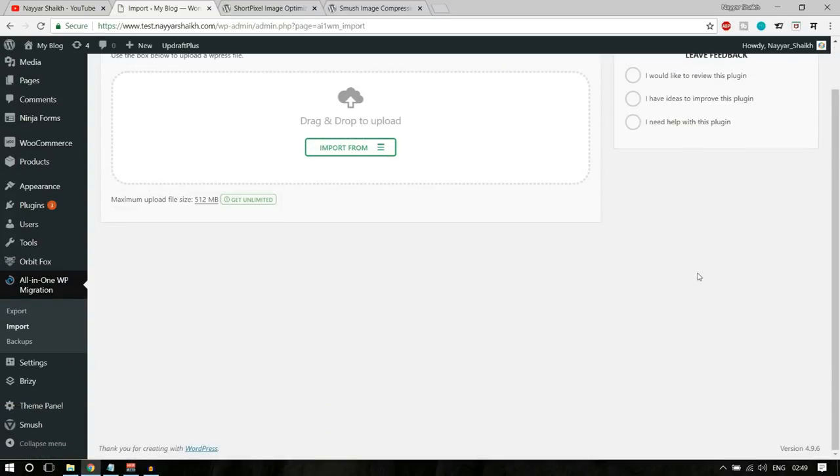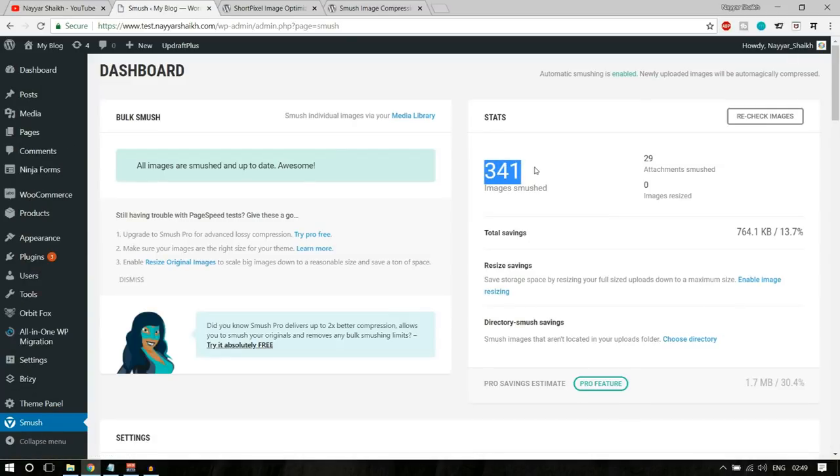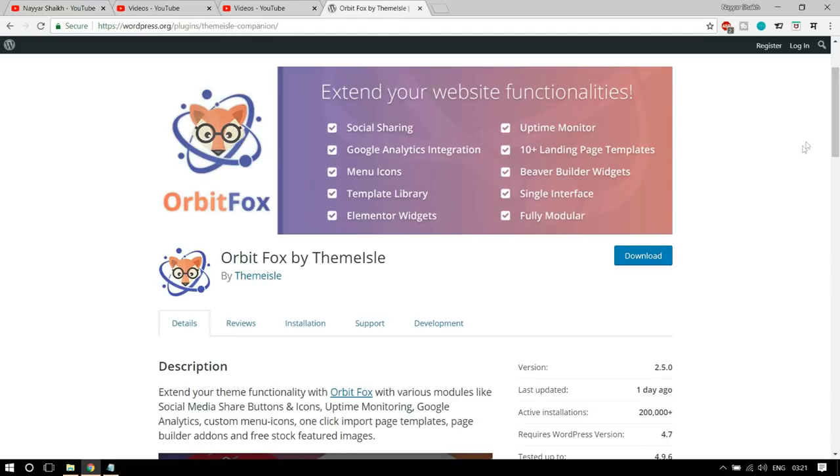If you download Smush, you'll see the Smush option on the left-hand side. You can see around 340 images have already been compressed. Whenever you upload a new image it will be compressed automatically — very useful plugin.